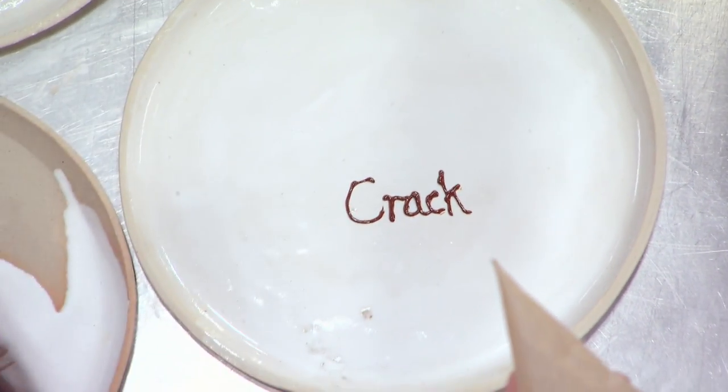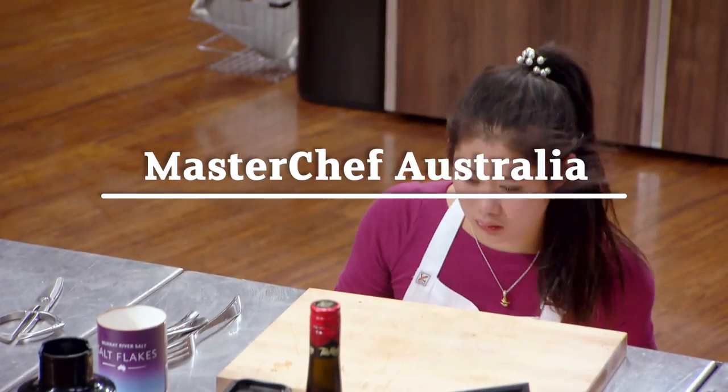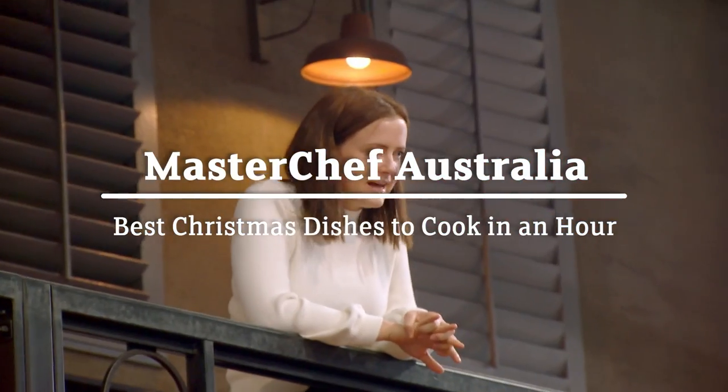Did I spell crack right? Yeah, yeah. Come on, Jess. Get it on the plate.